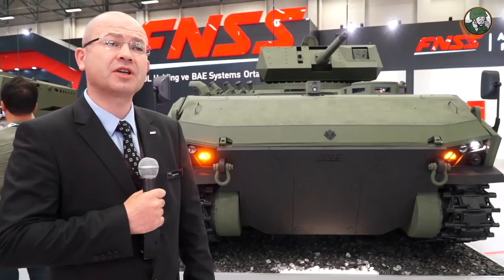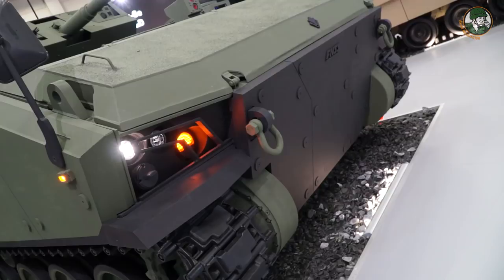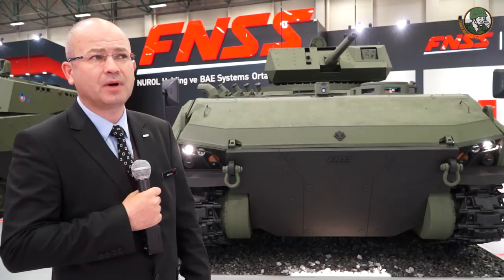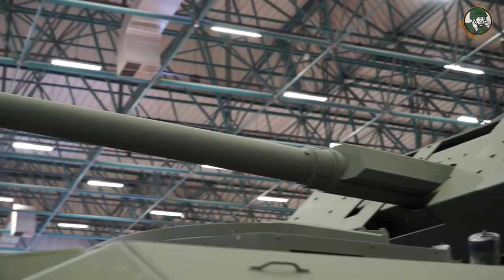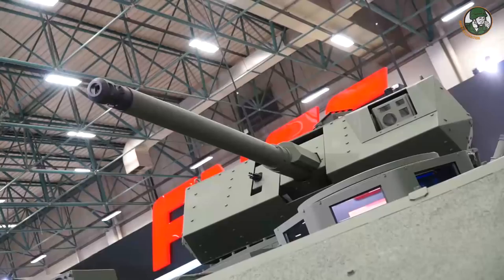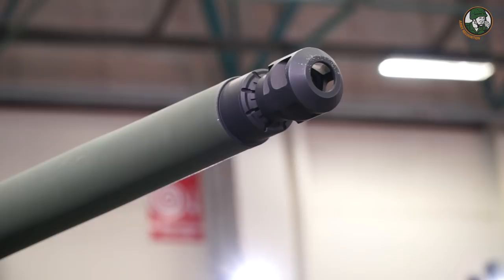We are using different engines in these two platforms. Kaplan 20 uses 550 horsepower and Kaplan 30 uses 711 horsepower — there are two options available. The turret is called the Teber. The Teber features a 30mm cannon. This version is the unmanned version, and a manned version is also available. It completely depends on the customer's needs.